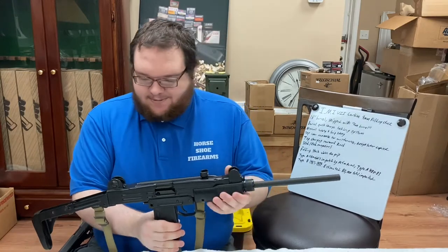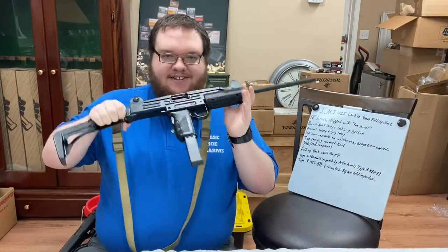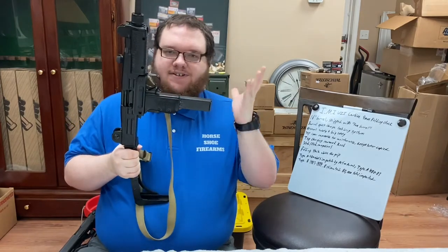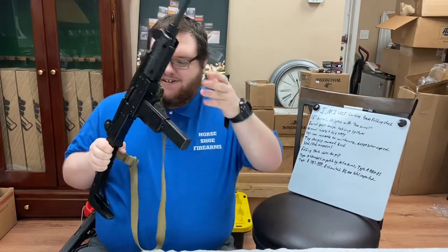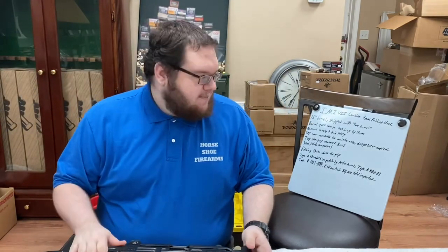So with that, we'll go over some of the features. This one has a 30-round magazine inserted. They're all vertical — there are no curved magazines or anything like that. We'll go through the features and then we'll showcase the firearm itself.